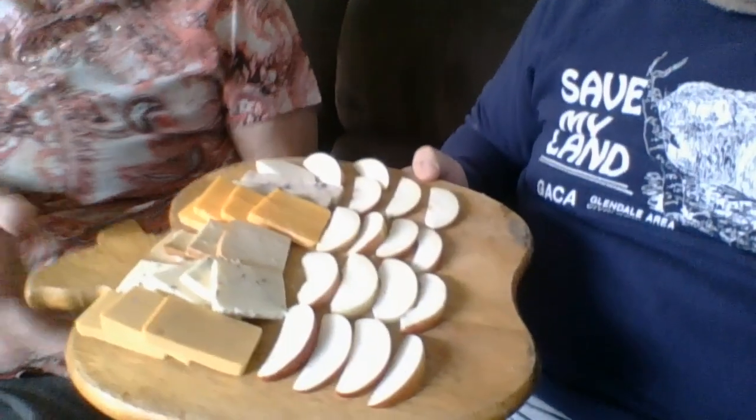Hi folks, we're in our abode today and we're going to be taste testing the cheese that we bought on Thursday at Rothenbuehler Cheese Chalet. We have apples on there to cleanse our palates between the cheeses.